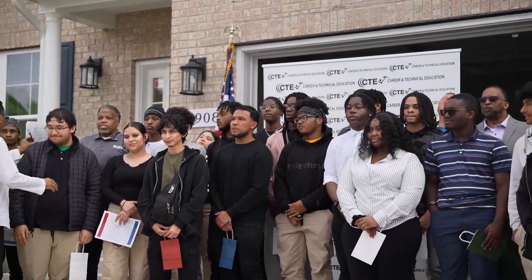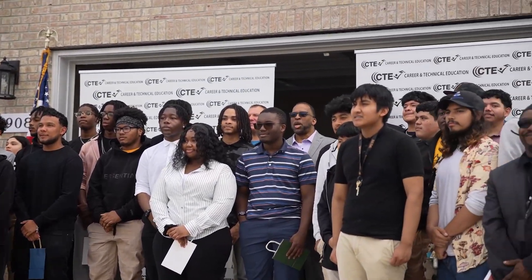Just goes to show that mother knows best. Congratulations to all the student builders for jobs well done.